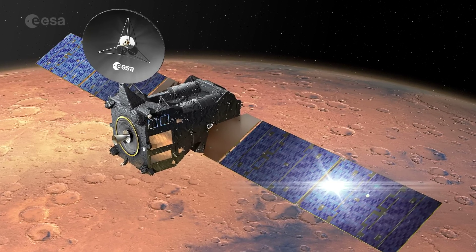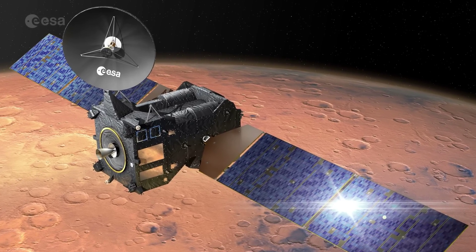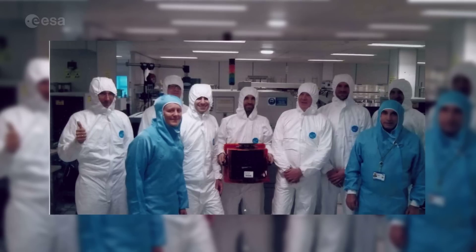The next-generation microprocessor has been developed by Cobham Gaisler in Sweden in cooperation with ESA's Microelectronics section. It is being manufactured by ST Microelectronics in France, so it is a predominantly European supply chain.